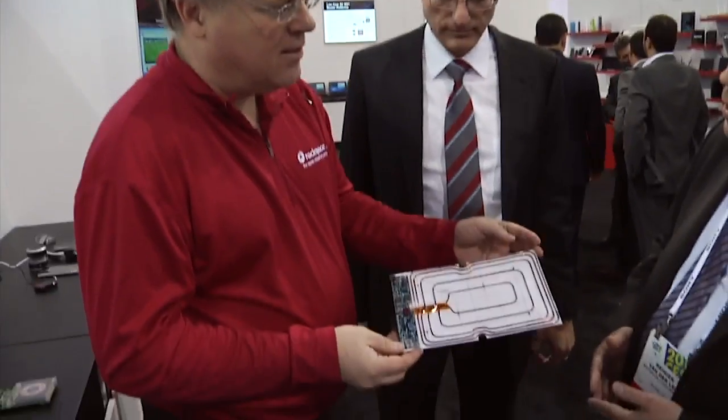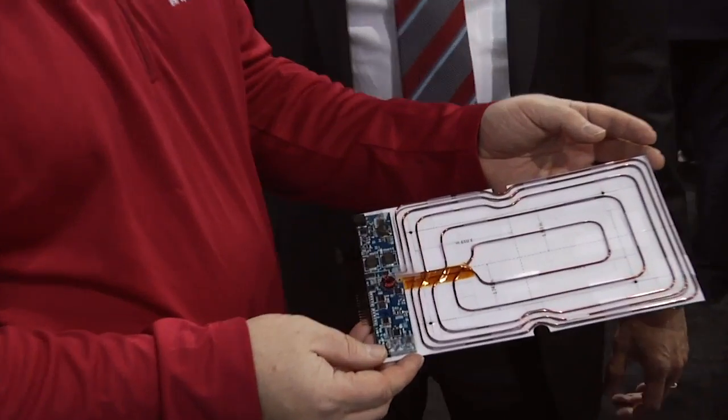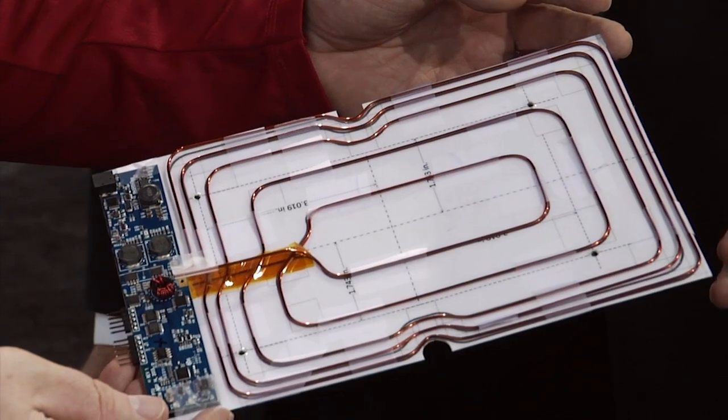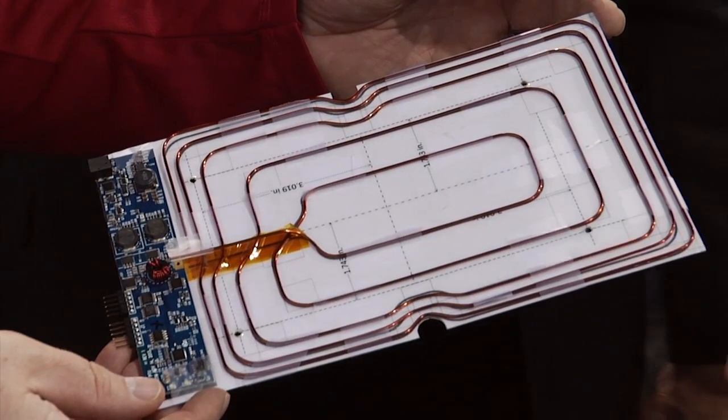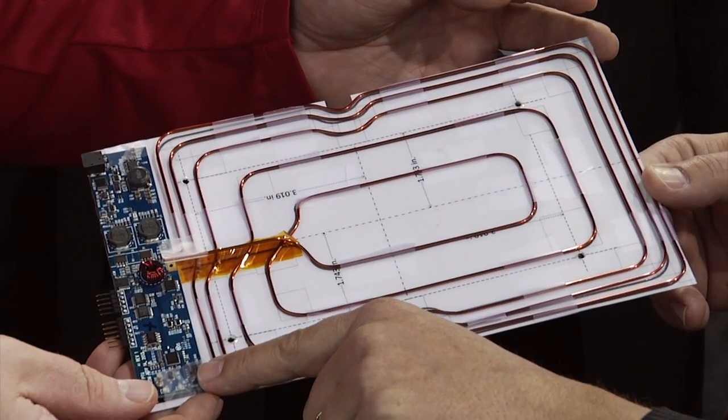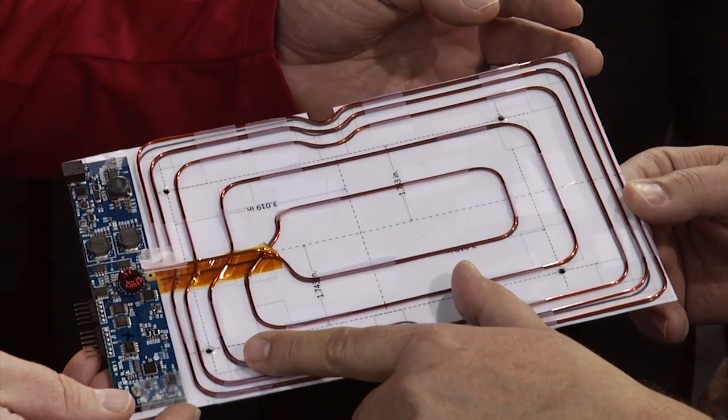The average U.S. household now has 11 rechargeable devices — three smartphones, two tablets, and a lot of other stuff. The wireless power technology shipping today, according to standards like WPC and PMA, allows only one device per charger. With this new technology Broadcom is working on, you have a much larger coil that can support up to three phones charging at the same time.